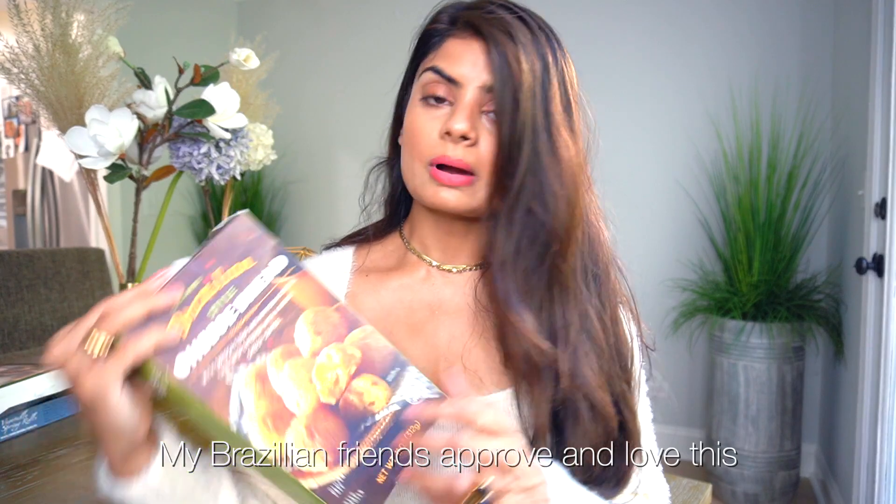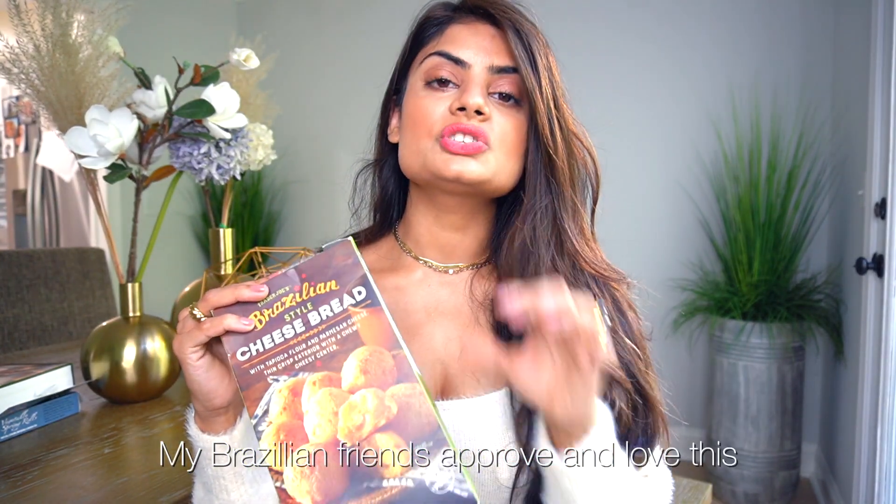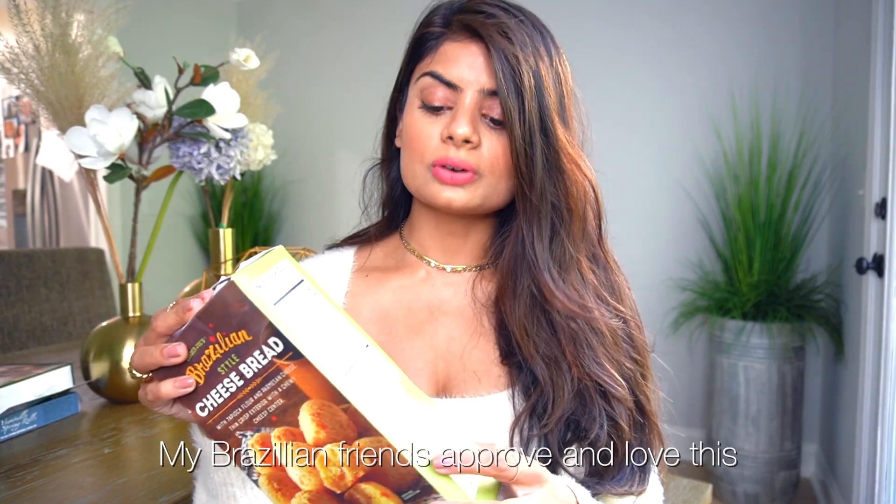This is obviously a non-vegan item because it's a cheese, but I was really tempted to try these Brazilian bread balls — everyone's been talking about them since quarantine and they keep showing up on my stories. They're really good — they're made with tapioca flour and parmesan cheese. I'm not a huge fan of parmesan to begin with, but there's just the right amount, and they're so good. Trader Joe's makes an awesome version according to my Brazilian friends, so definitely try this out.